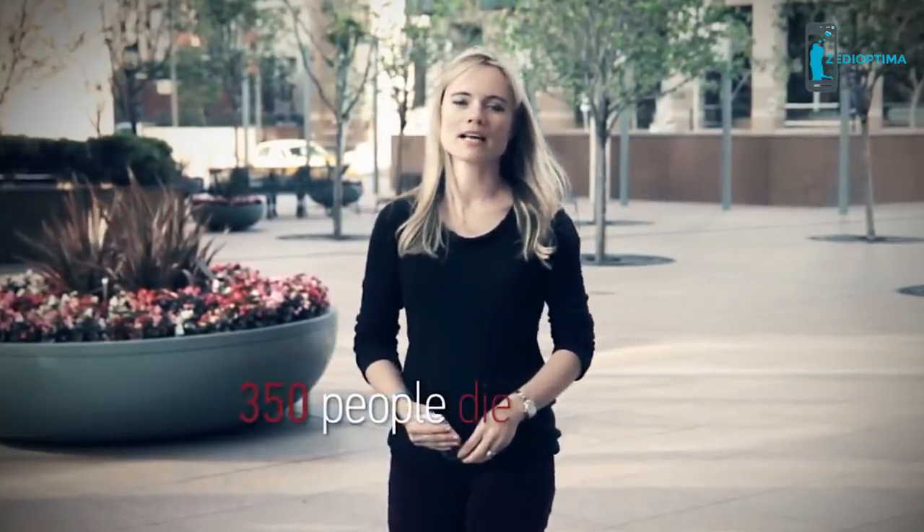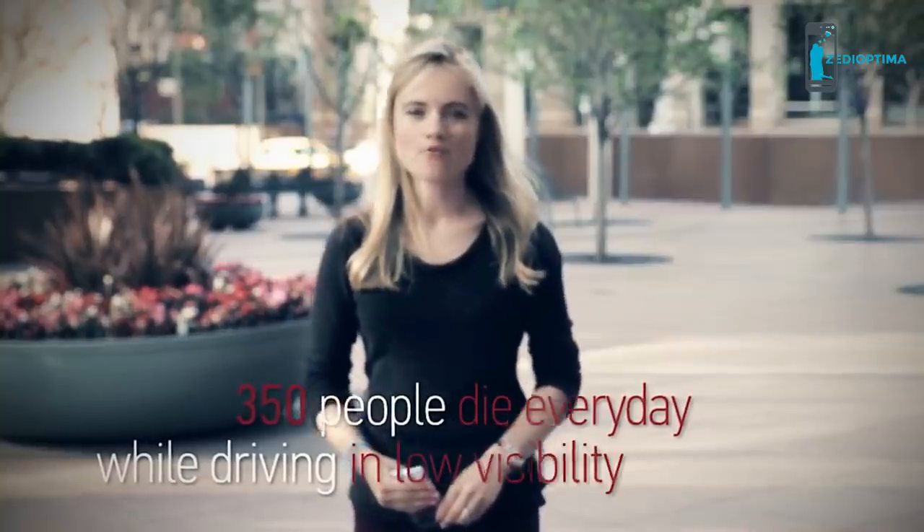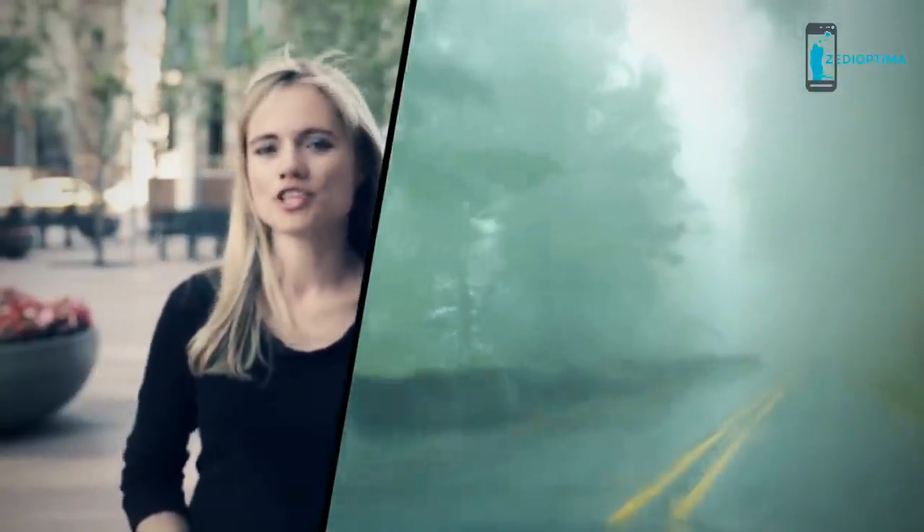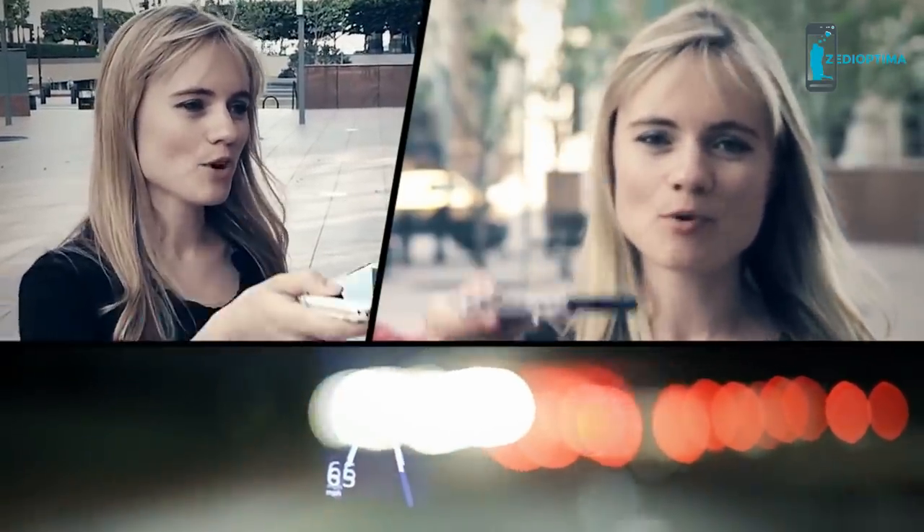Based on official statistics, 350 people die every day while driving in low-visibility conditions such as snow, fog, rain, or darkness. My name is Irena Slavin, and I'm proud to introduce Hotway — a one-of-a-kind smartphone application that allows drivers to anticipate the road for safe navigation. Just take your cell phone, place it on the dashboard, and it will turn into a head-up display.